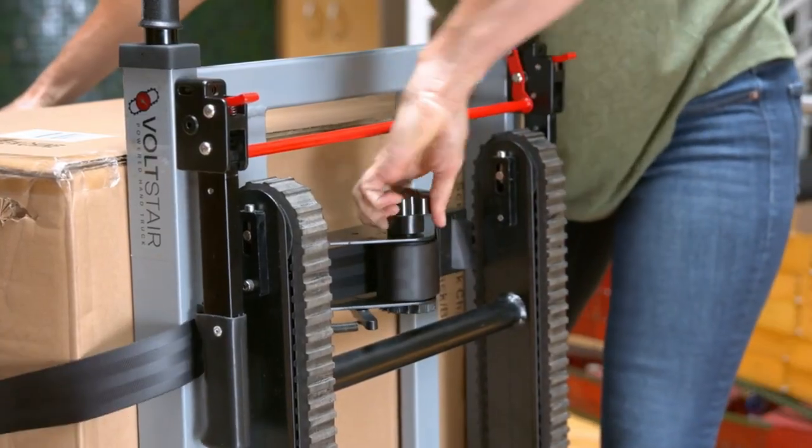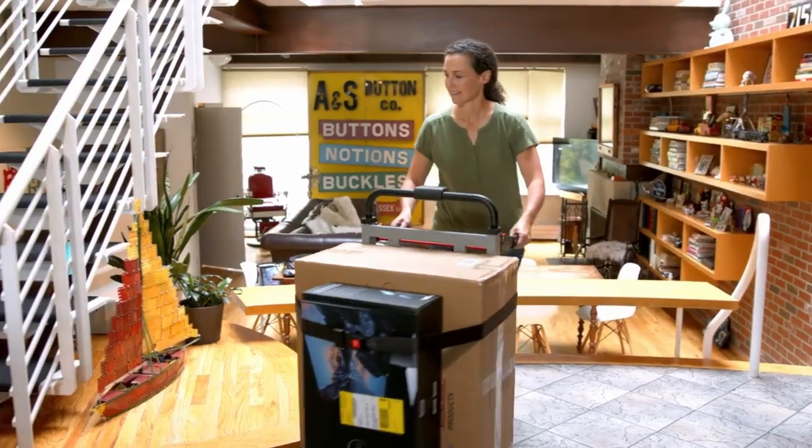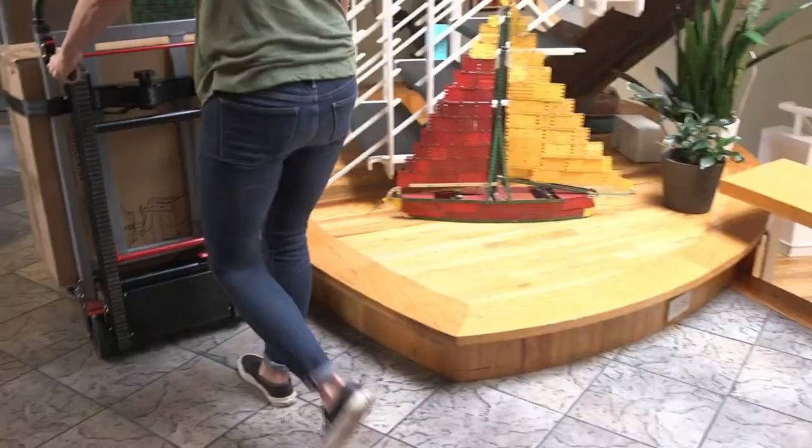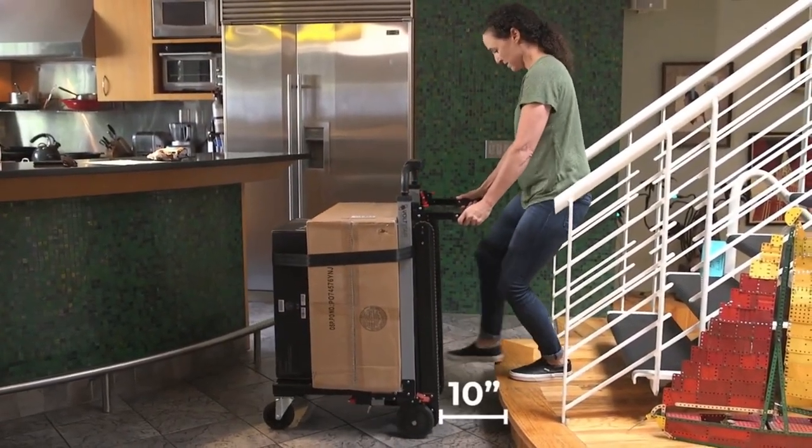Then tighten the ratchet until the load is secure. The Volt Stair is now ready to ascend or descend a staircase. Back up to the staircase and leave approximately 10 inches between the treads and the bottom stair.